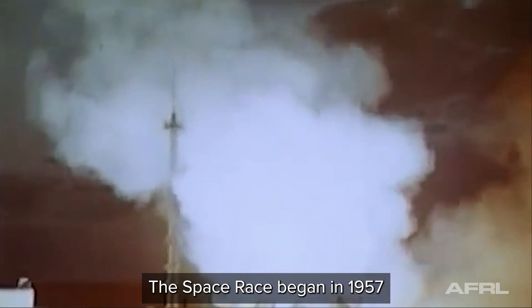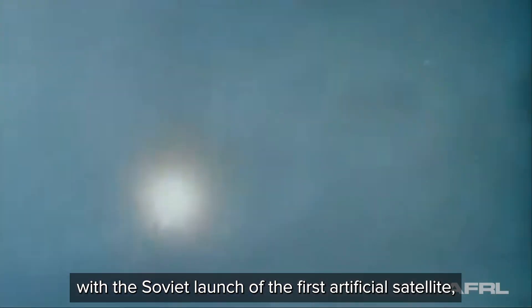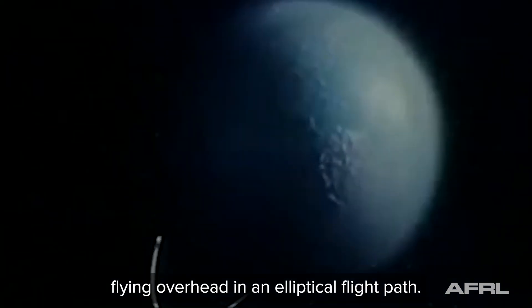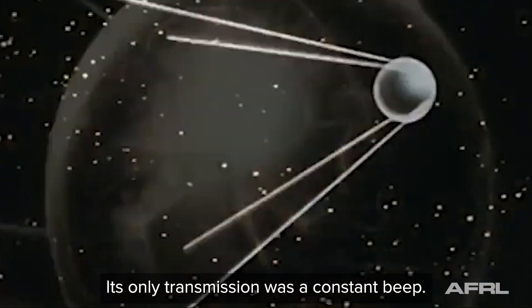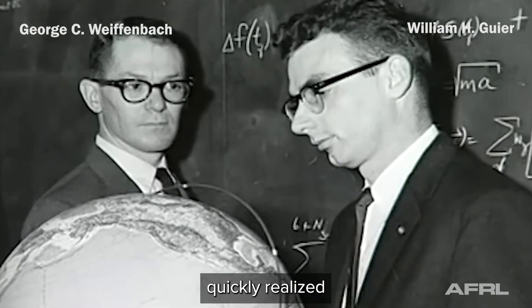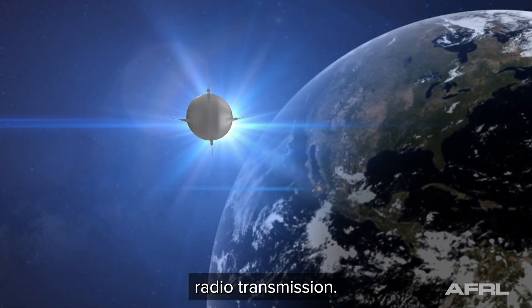The space race began in 1957 with the Soviet launch of the first artificial satellite, Sputnik 1. This man-made moon orbited our Earth flying overhead in an elliptical flight path, and its only transmission was a constant beep. Two physicists at Johns Hopkins Applied Physics Laboratory quickly realized they could surmise the position of a satellite in orbit by analyzing the Doppler effect of its constant radio transmission.